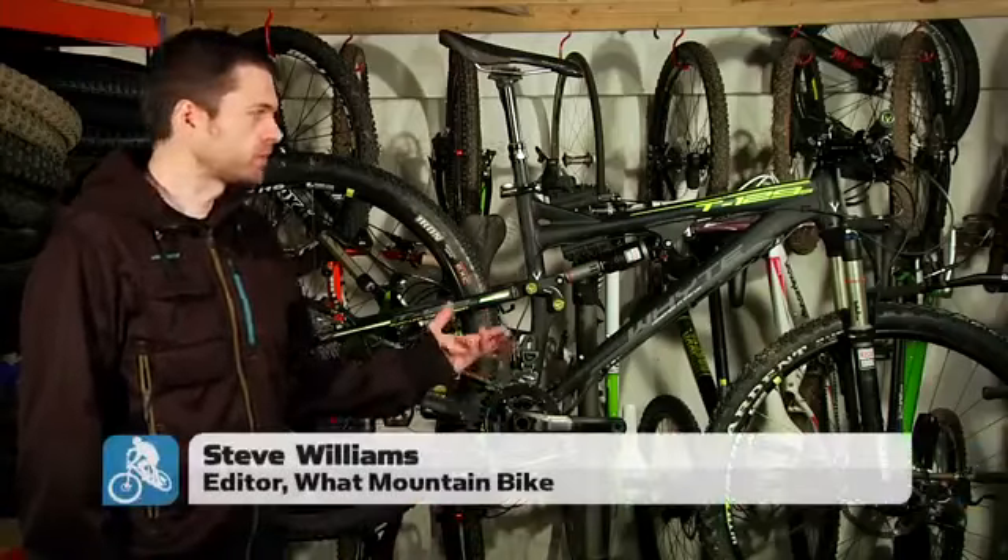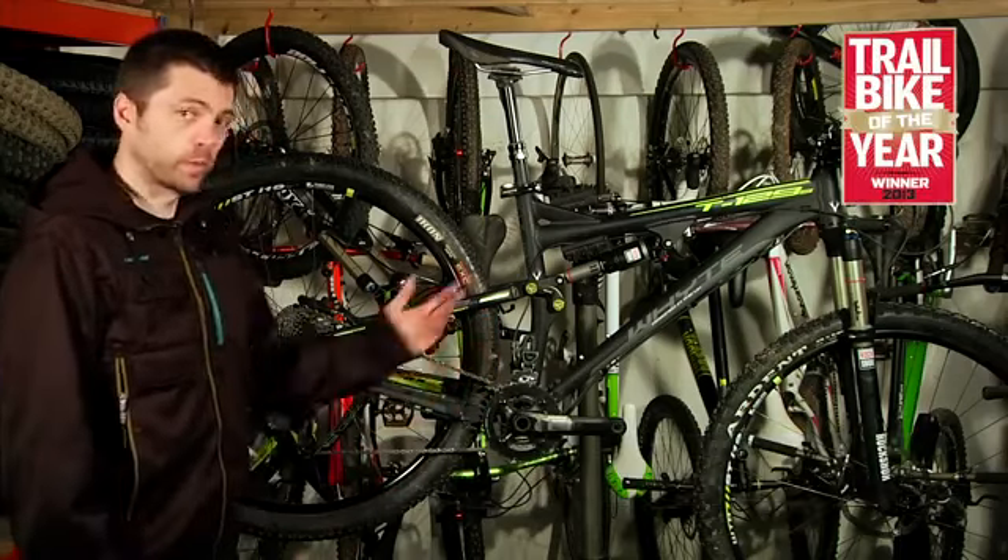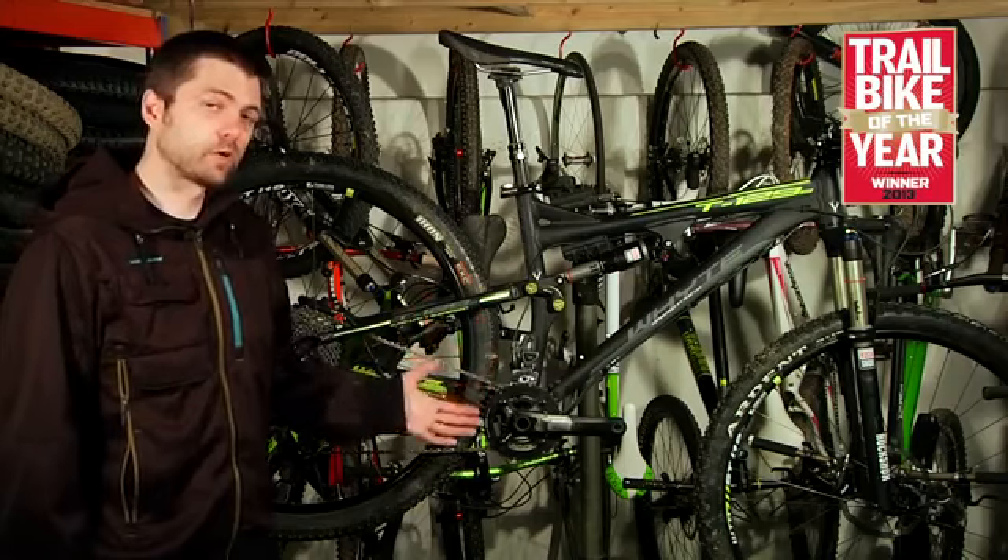This is the white T129S. It's £1,999 and it's the winner of this year's Trail Bike of the Year.